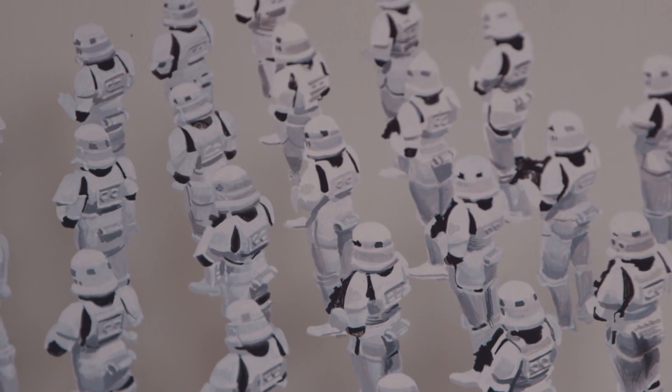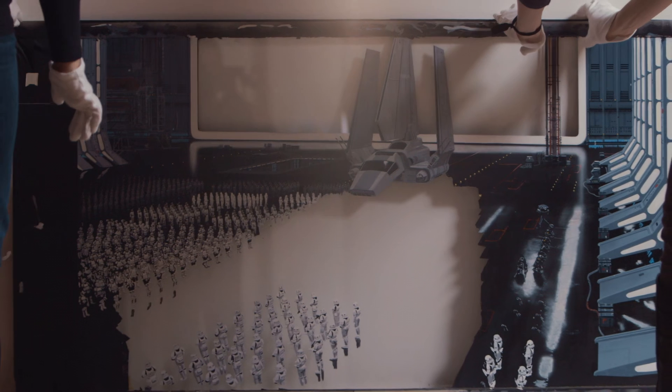Hi there, I'm J.W. Rinsler, and I'm here today at Skywalker Ranch in the archives with Harrison Ellenshaw, who was the supervising matte painter on Star Wars and The Empire Strikes Back. Harrison is going to tell us some stories about some of the most iconic matte paintings, perhaps for any film ever.